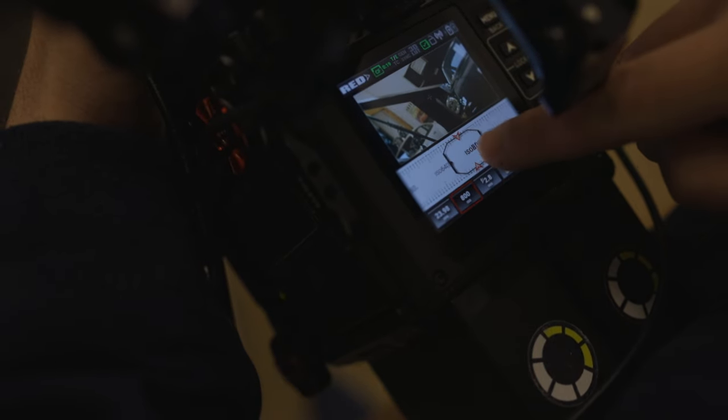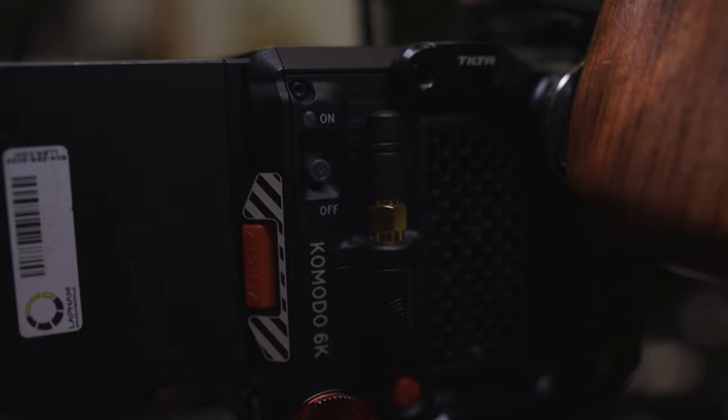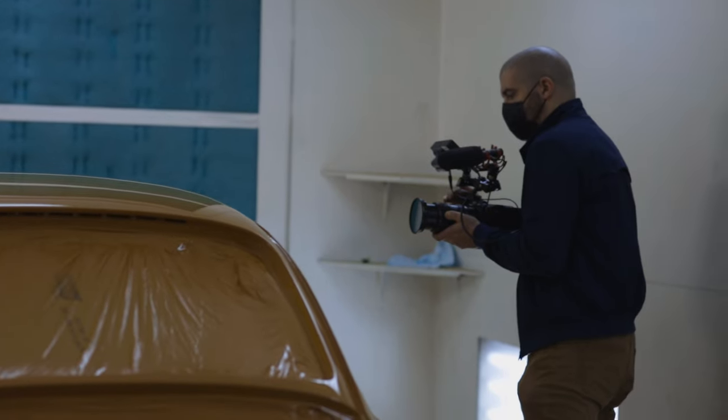As far as cons with the Red — the menus are a little bit clunky. Startup time is like 30 seconds. So if you're shooting documentary-style, you've got to take that into account. Keep the camera on if something cool might happen, because otherwise you're going to miss it.